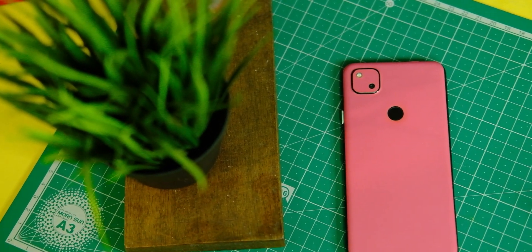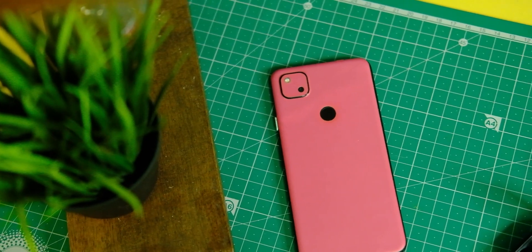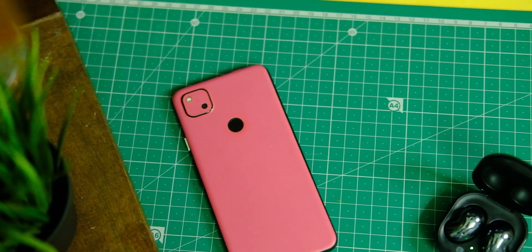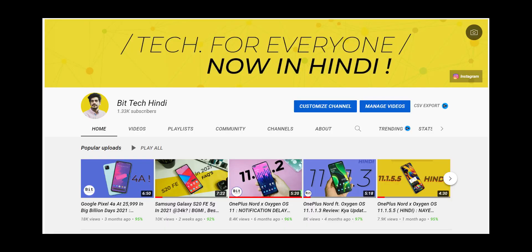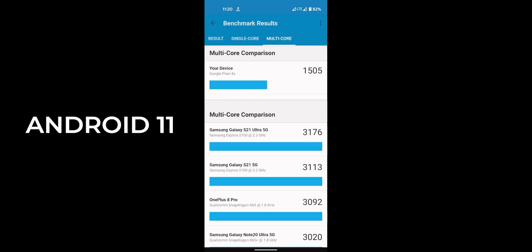But before we get into that, make sure to tap on that subscribe button and press that bell icon if you haven't already — it's free and will keep you updated with all the latest videos from this channel. And in case you want to watch this video in Hindi, here is a card to the BITtech Hindi channel as well.